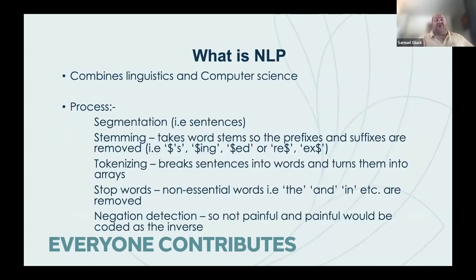This threshold was meaningful because if we can predict whether you're going to be in hospital for more than two days, it means you probably wouldn't benefit from an acute medical unit and should go to a general medical team. We used natural language processing, which combines linguistics with computer science. The process involves segmenting text into sentences, taking word stems, tokenizing into arrays of numbers that a computer can analyze mathematically, removing stop words to make models quicker, and accounting for negation words — distinguishing 'painful' from 'not painful.'